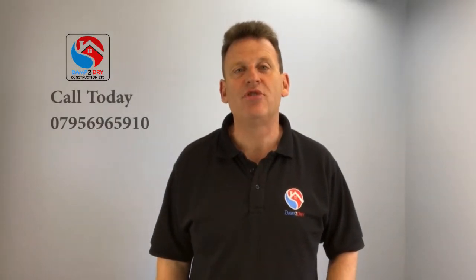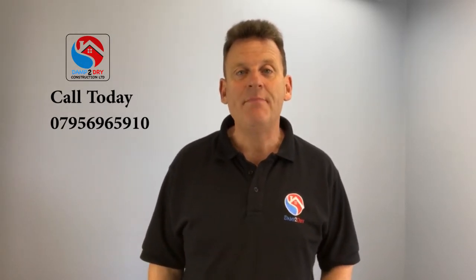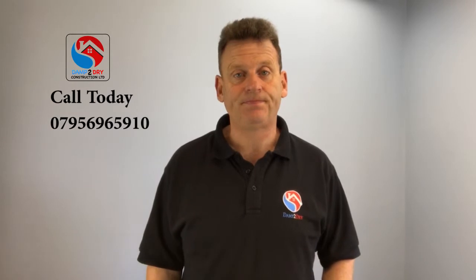Hello, I'm Richard Brooks of Damp to Dry Construction Limited. We are based in Nottingham but carry out works to damp properties across the whole of the Midlands. There are three main types of damp in buildings: rising damp, penetrating damp, and condensation. This video is designed to give you an insight on the causes and how we can treat them for you. Firstly, we can look at rising damp.